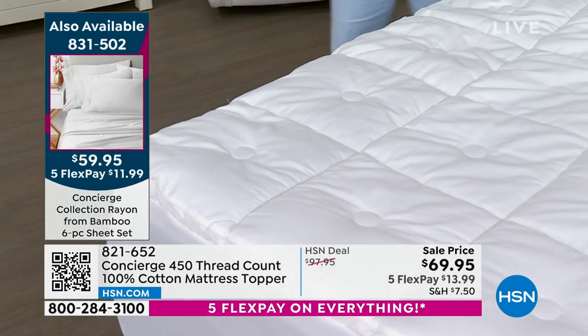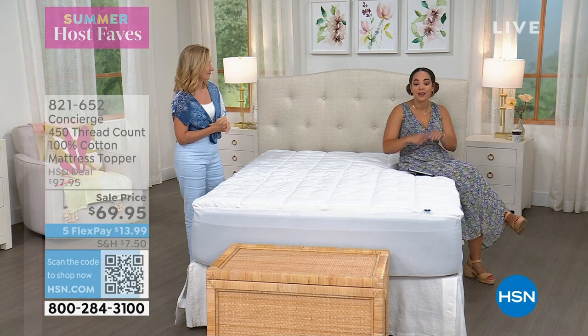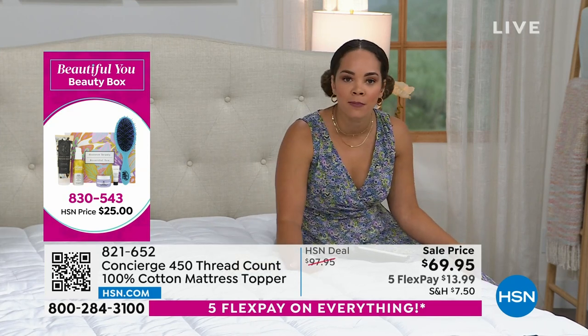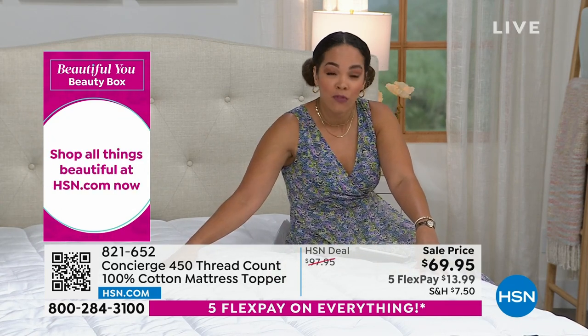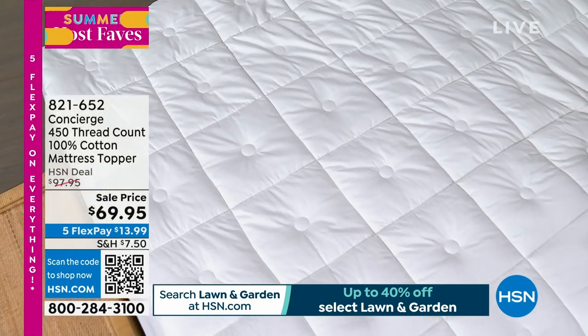If you sign up for the HSN credit card, we take $10 off this sale price — you're already saving almost $40. Sign up and now we're at $59 and change to get this home. You can utilize FlexPay with six months to pay it off. Try it out for 30 days — if you don't love it you can return it. Today is June 2nd, so if you have guests coming for Father's Day, get this. 821-652 is the item number.